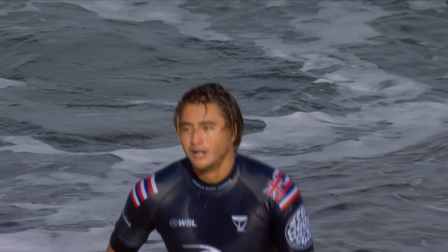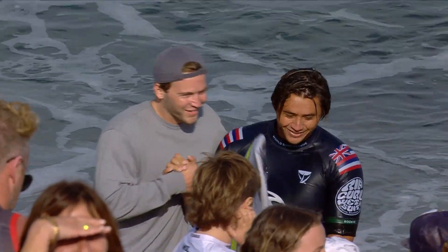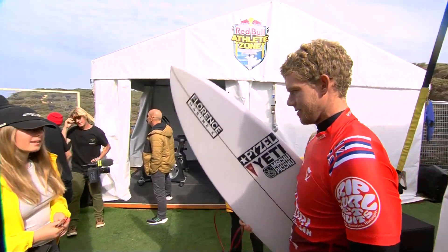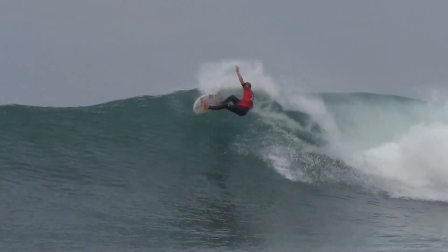For Kelly Slater, extremely frustrating. He had an amazing start and had the opportunity to get back to that number one position. We saw his frustration in his failure — and that's going to be that hunger. He'll be very motivated when we get to Margaret River.